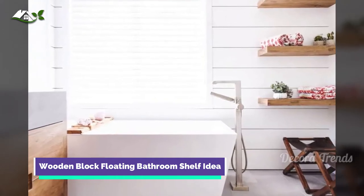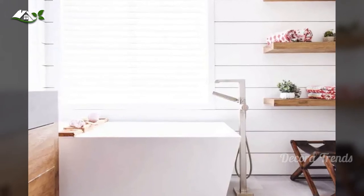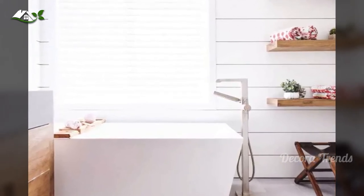These wall-mounted wooden floating shelves are clean, modern, and provide you the ability to put a shelf or series of shelves wherever you need extra storage.